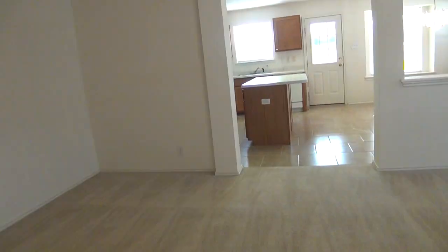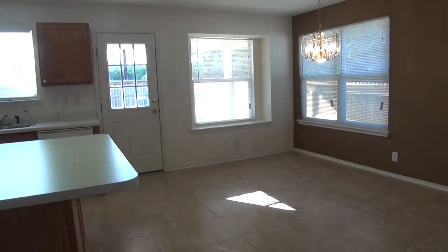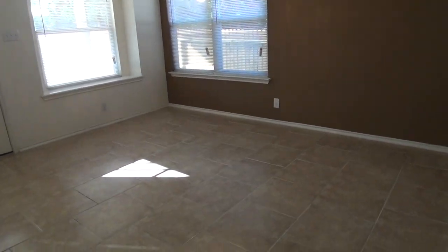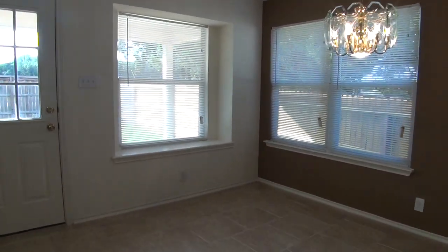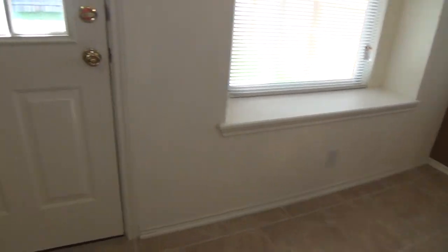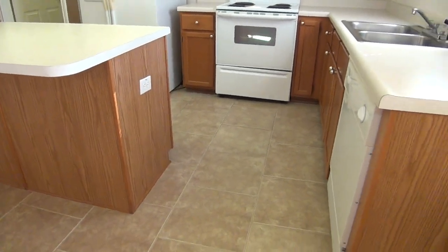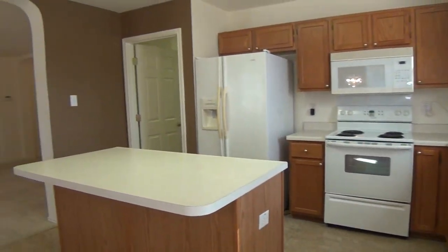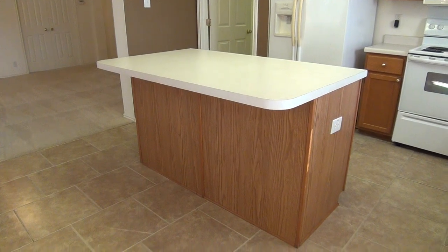Just right across the living room is the dining room. This dining room area measures about 14 by 11 and it's got a nice sitting area here. Just right across the dining room is the kitchen. This kitchen measures about 14 by 9 and comes with a kitchen island.